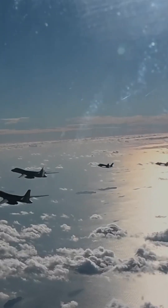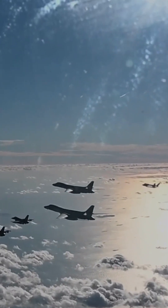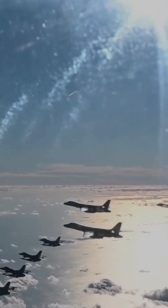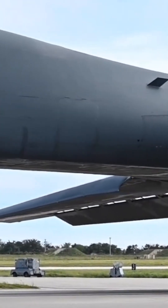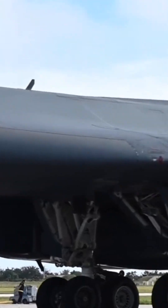Advanced electronic warfare systems make the aircraft nearly invisible to most modern radar systems. Variable sweep wing geometry — think of it like a car whose wheels change shape for better grip on different terrains.